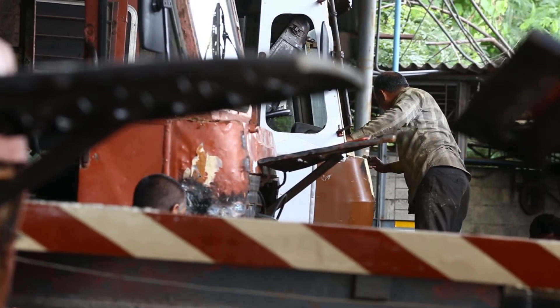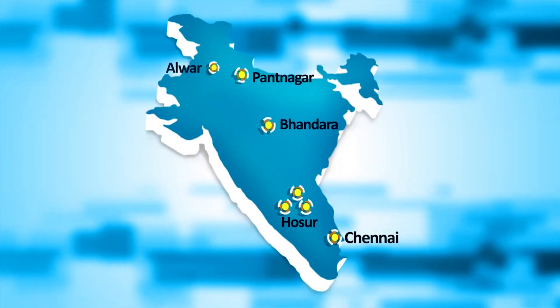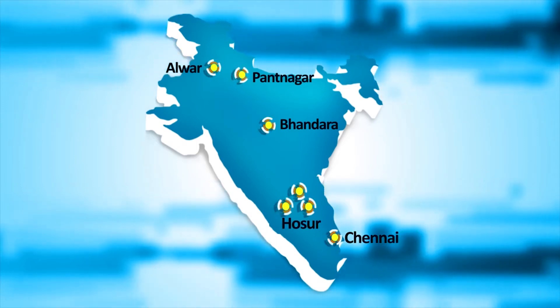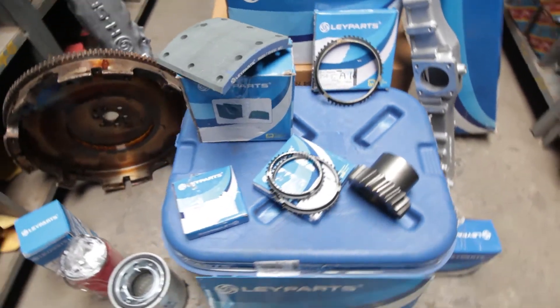Feet on street — extensive spread across mechanics, retailers, major customers and zonal businesses. National support — pan India support offered by sophisticated warehouses at Hosur and Alwar to further ensure easy availability of spare parts.